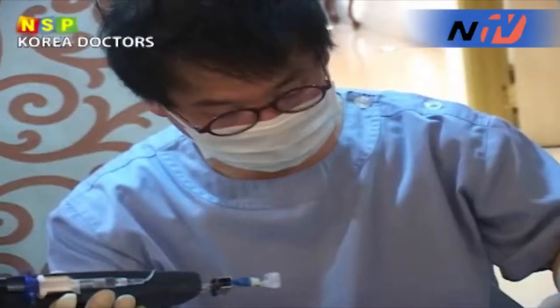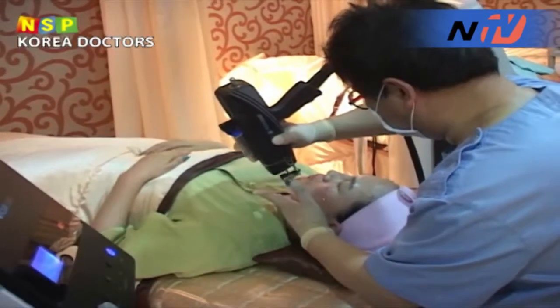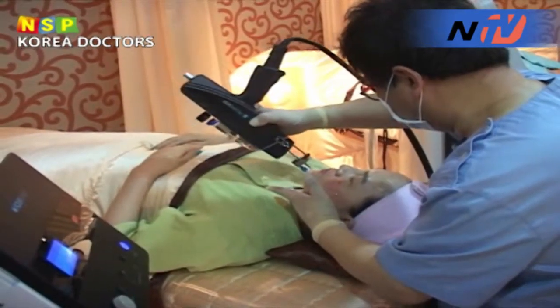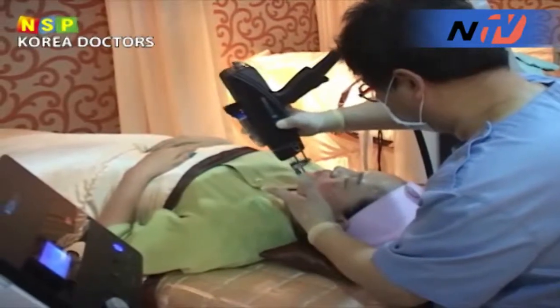One of the trendy clinic programs frequented by women is called Aquagent. The instrument used by the Aquagent program is installed with new technology using multi-pin injection. The machine simultaneously injects a polysaccharide called hyaluronic acid into many layers of the skin using 5 microneedles.